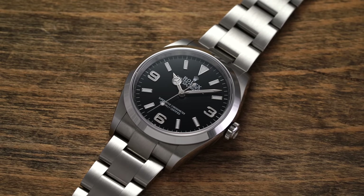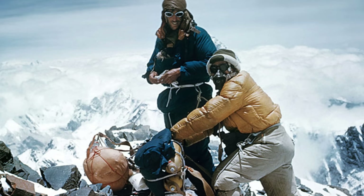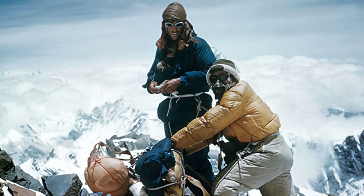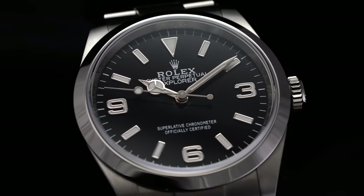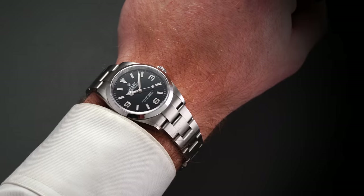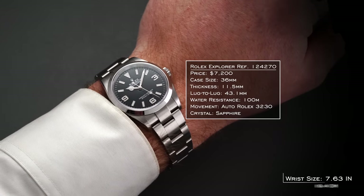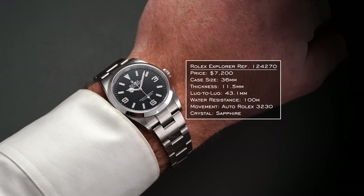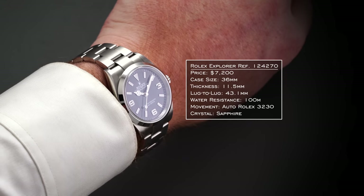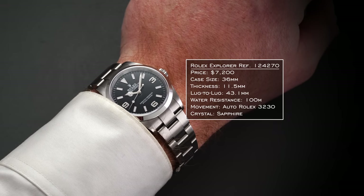To round out the mountains category, we have the Rolex Explorer 124270. There's contested history around Sir Edmund Hillary and what he wore — many say it was a Smiths watch, and that seems proven true. But there is a lot of mystique and association with the Rolex Explorer when it comes to mountaineering. This reference returns to form at 36mm with a 43.1mm lug-to-lug, the defining 3-6-9 dial, 100 meters of water resistance, and the 3230 movement with a 70-hour power reserve.